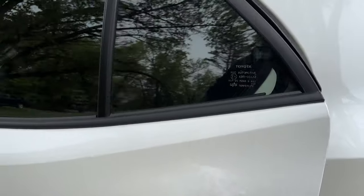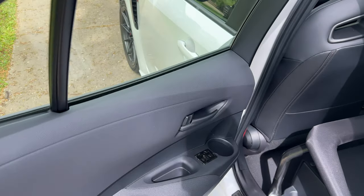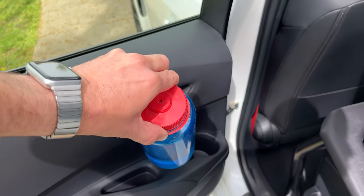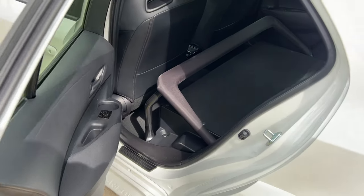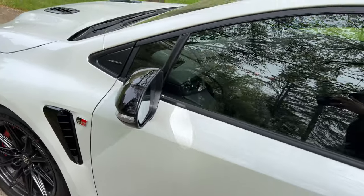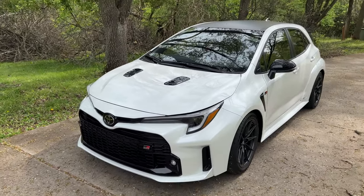What about the rear passenger? Never mind. There's a cup holder in the door — check it. Nope. Tough luck. Gonna go thirsty in the 2023 GR Corolla.